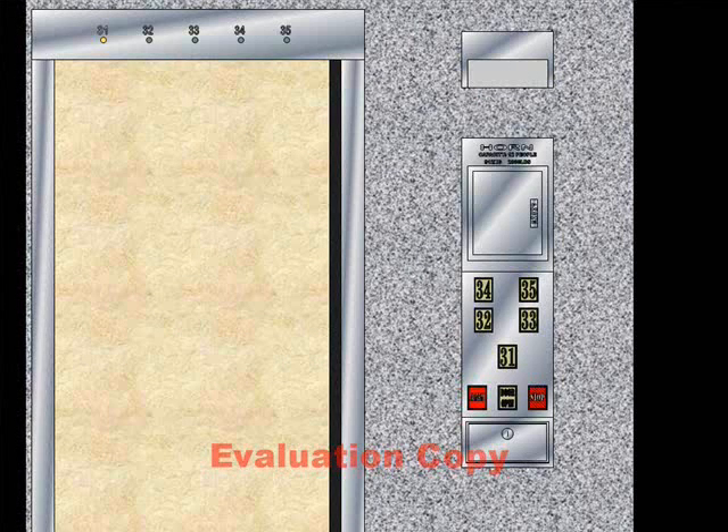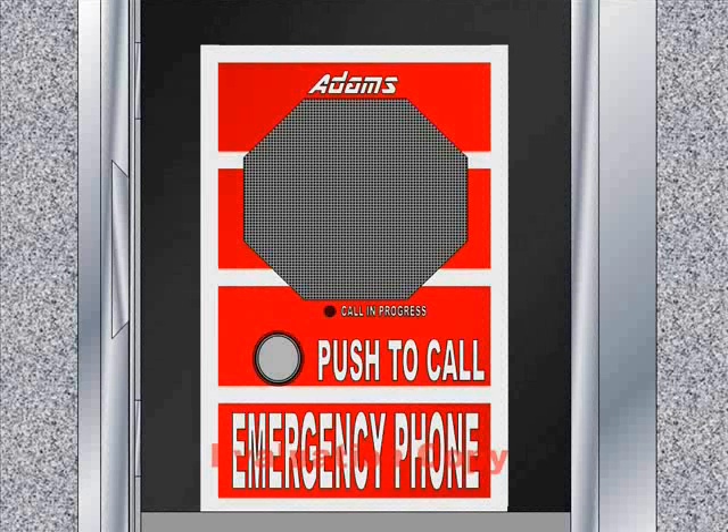I'm going to show you the interior of the elevator. Here's the car — this is the interior at the front where the door is. Here's the emergency phone; it's made by Adams. It's pretty interesting.